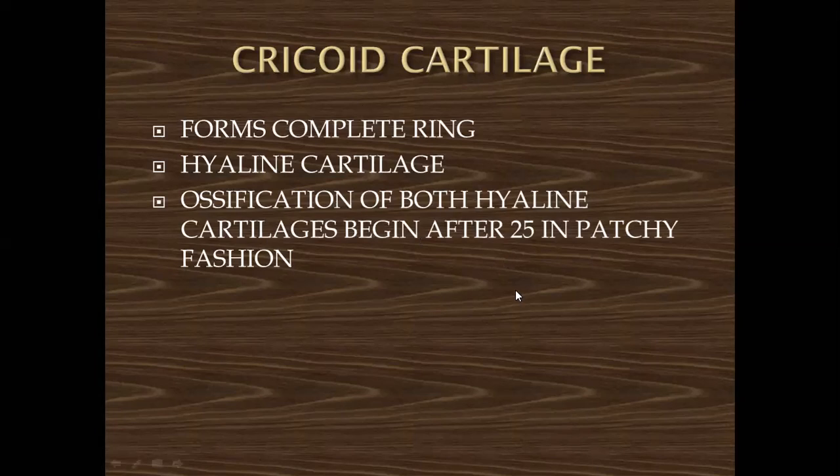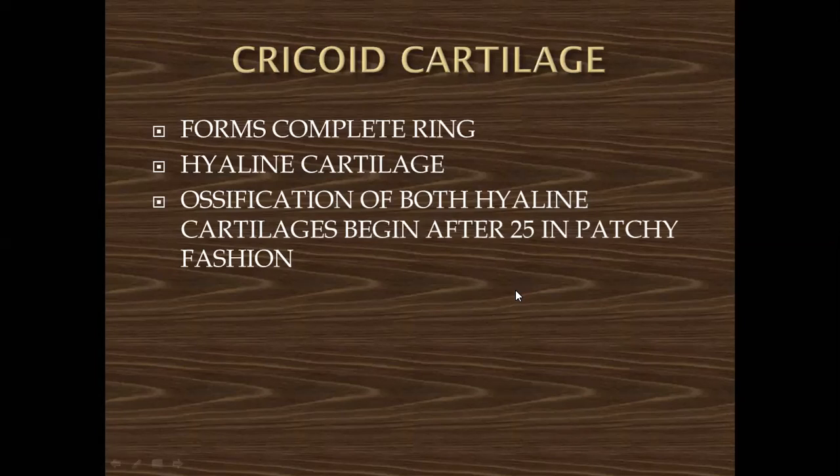This diagram shows the laryngeal cartilages. This is the thyroid cartilage, this is the arytenoid cartilage, and this is the cricoid cartilage which is a complete ring. Other cartilages include the corniculate cartilage and cuneiform cartilage, which lie along the aryepiglottic fold.